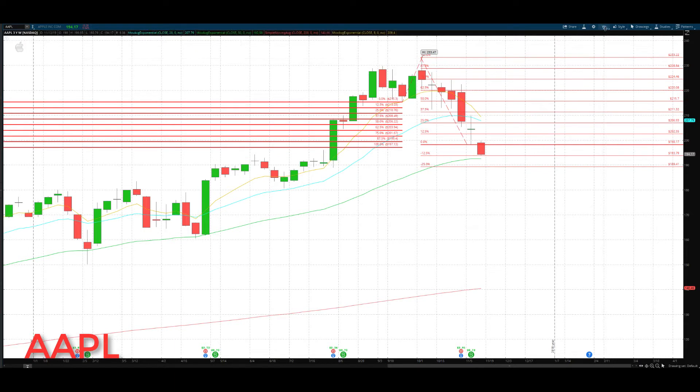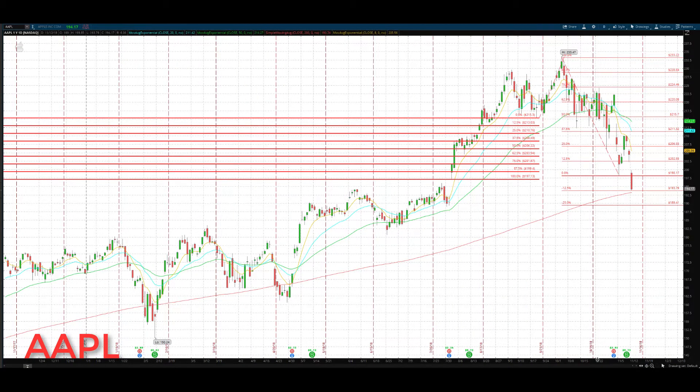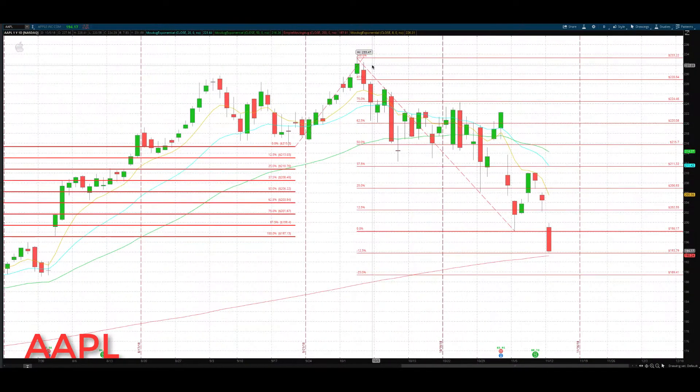Let me switch to that daily chart so we can review it. Last week we drew our GAN levels from the high down to this low to come up with our key areas. We were watching about the 193.79 level and this rising 200 MA — so about the 193 to 194 area was very key, and that's where the lows were today.